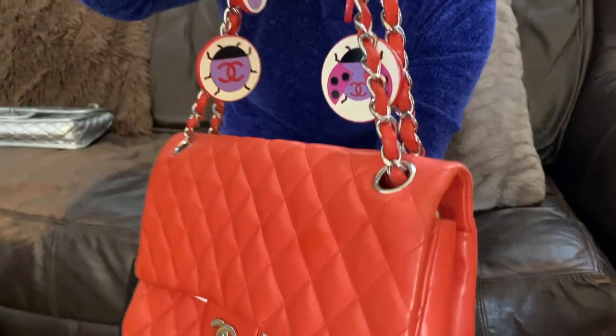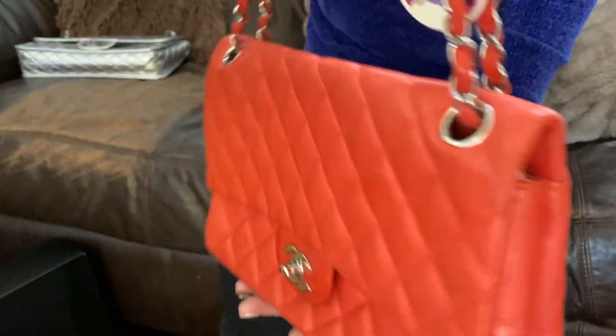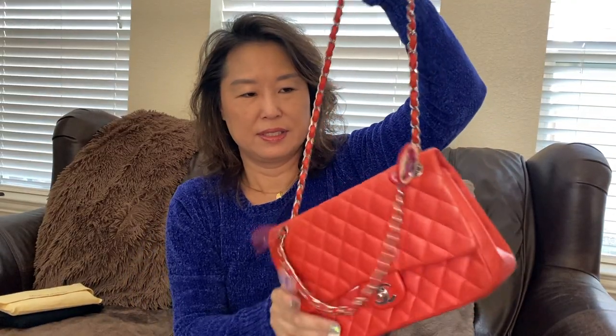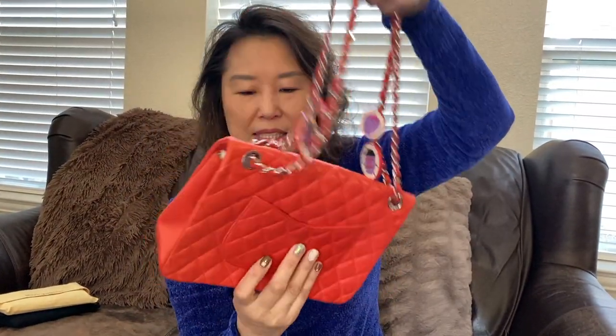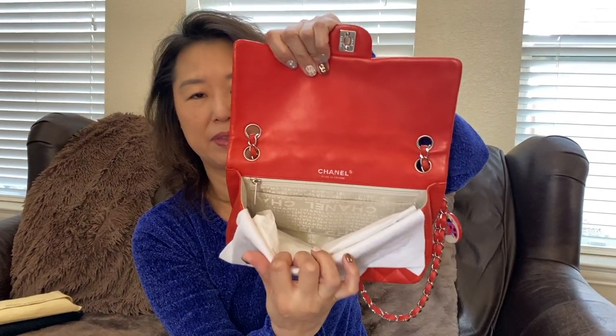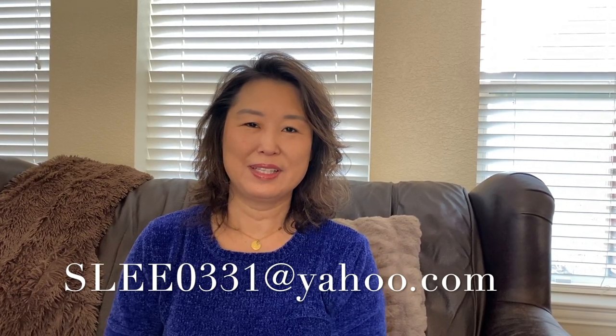The last item I have is this Chanel bag. This is more of a vintage piece — it's a coral color lambskin with beads as decoration on the chain strap. You can use it this way or that way, and there's a back pocket. I believe the size is small to medium, and this bag is made in France. Thank you for watching this vlog sale! If you have any questions, please contact me via the email in the description box. Wishing everyone a happy holiday and happy New Year!